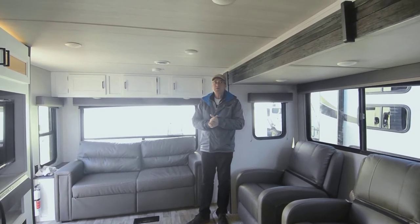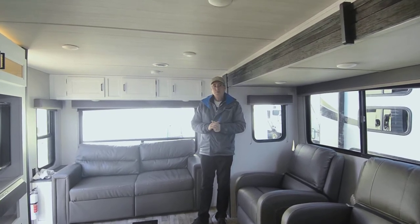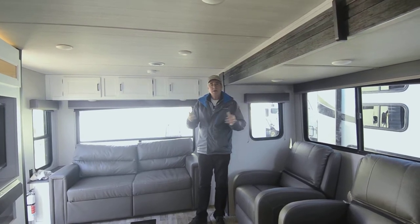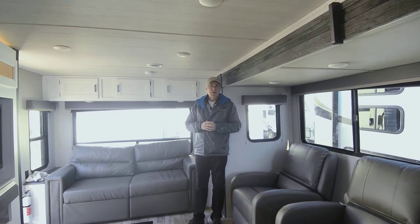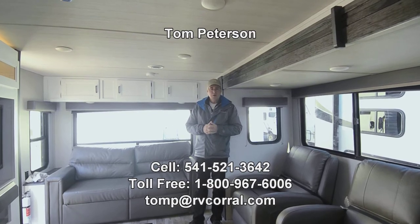If you have time, give me a call direct — Tom Peterson, 541-521-3642. That's my cell phone and I'd love to speak with you about anything I didn't quite cover in the video. I've been doing this for 31 years, so I've been in the business a long time and I know a lot about inventory and any questions you might have.